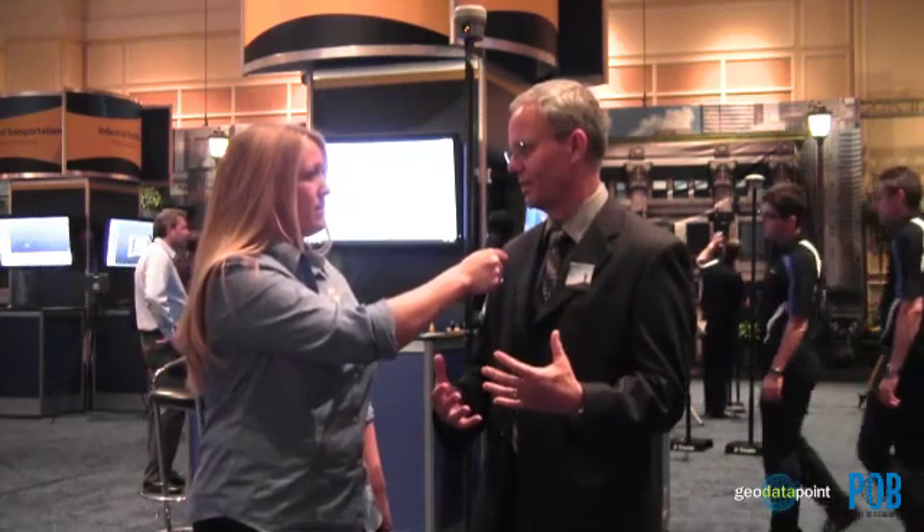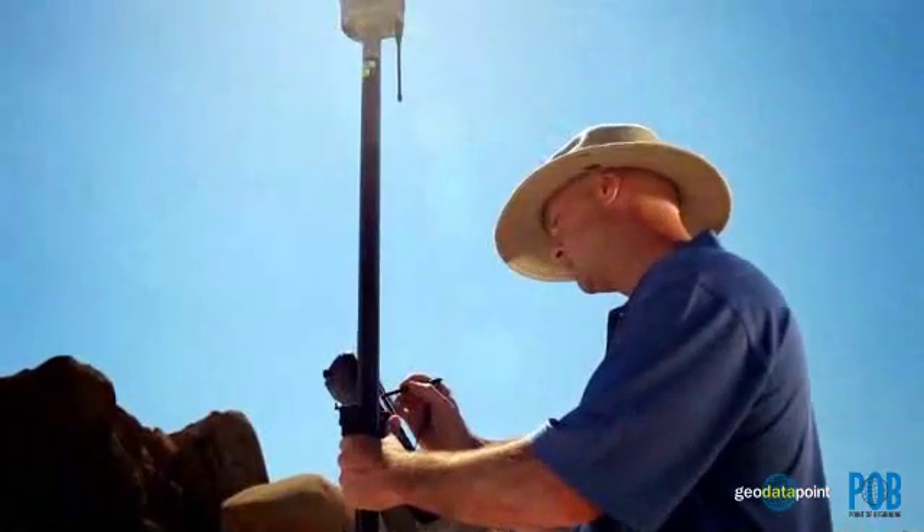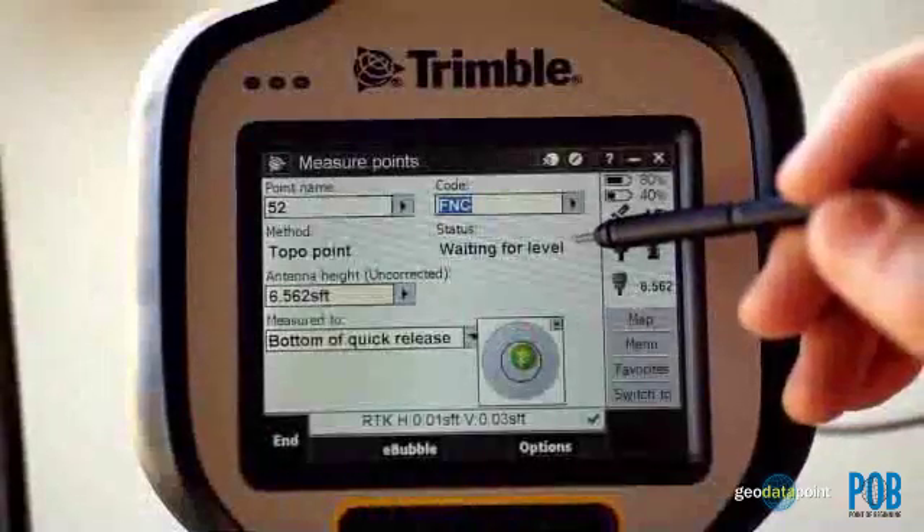One of the other things I have heard about the R10 is that it provides a complete solution, including software. Can you tell me a little bit about the software component? It's very important for us because Trimble, we always start from the customer in. The Trimble R10 is a great GNSS receiver, but without the field software and the office software that goes with it, it wouldn't be a complete solution for the customer. The receiver is, of course, a big portion of a solution as well.